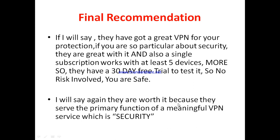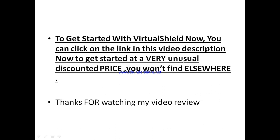VirtualShield is worth it because they serve the primary function of a meaningful VPN service — which is security, and in this case, ultimate security. If you think VirtualShield is worth trying, click the link in the video description to get started at a very unusual discounted price you won't find elsewhere. Thanks for watching my video review, and I hope to see you at the top — bye!